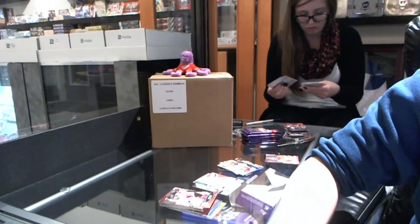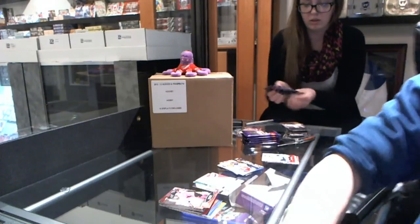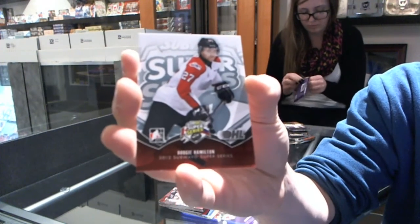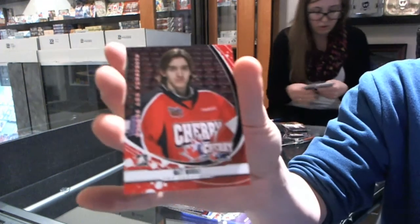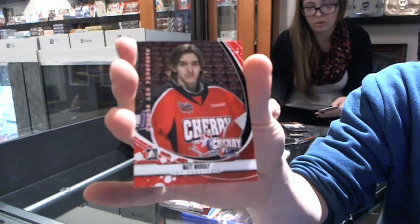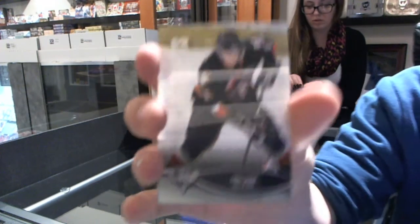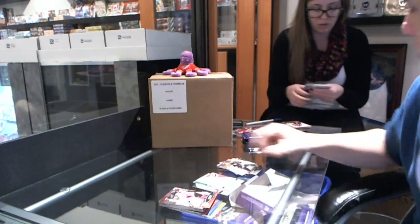Alright, we've got a Subway Super Series insert of Dougie Hamilton, and a Top Prospects insert of Matt Murray, and a Class of 2013 insert Greg Chase.